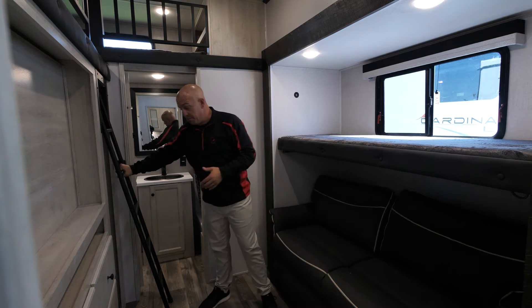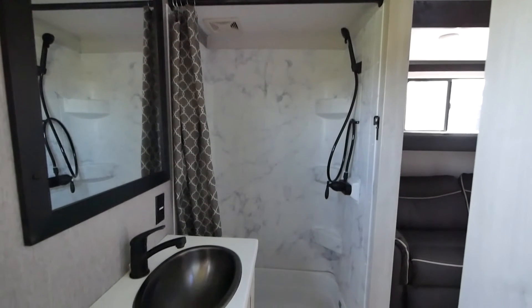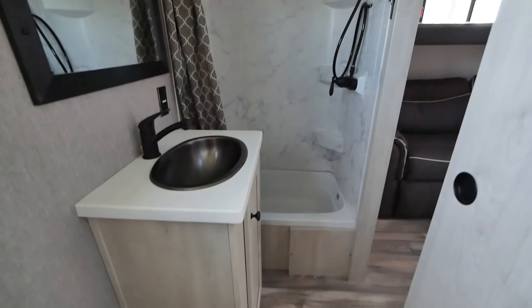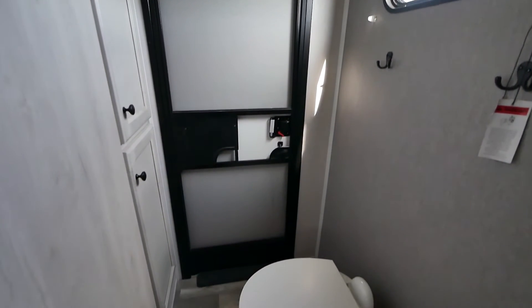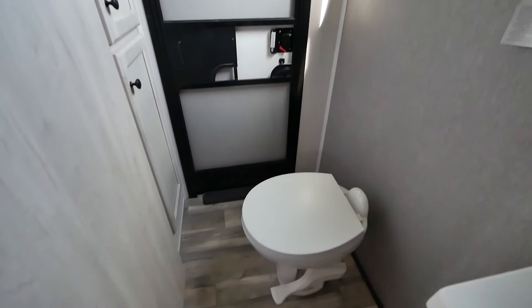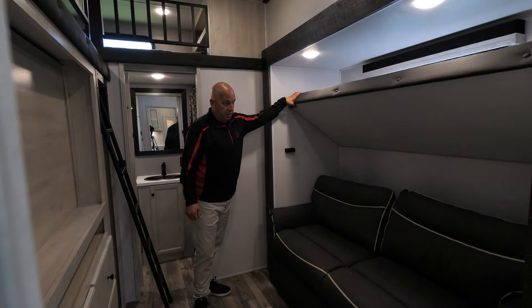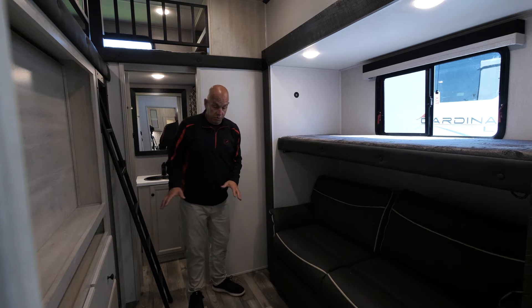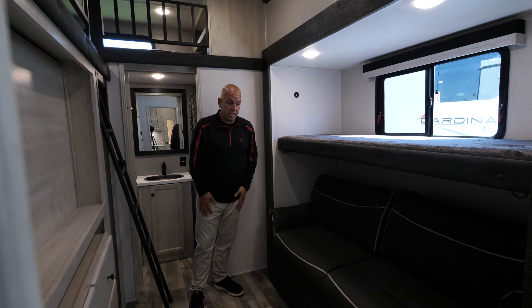Coming down, metal ladders — so no more wooden ladders. As we go into the back here, you're going to see the nice beautiful full bathroom. It has the tub, the shower, the toilet, the sink — everything that your children will need without having to go up to your main bathroom. One of the great features at Cardinal is the second door off of the rear bathroom, so you can just go in and out as you need without going through the entire coach. In our bunk area, there's obviously the flip-up bunk, nice windows for light, and the tri-fold sofa — it folds right out and you can still walk through here when it's fully extended.